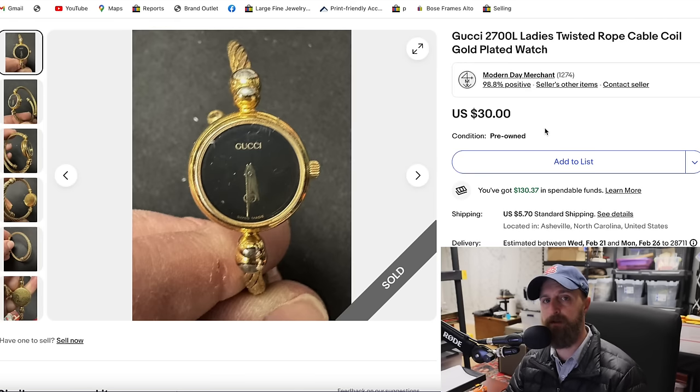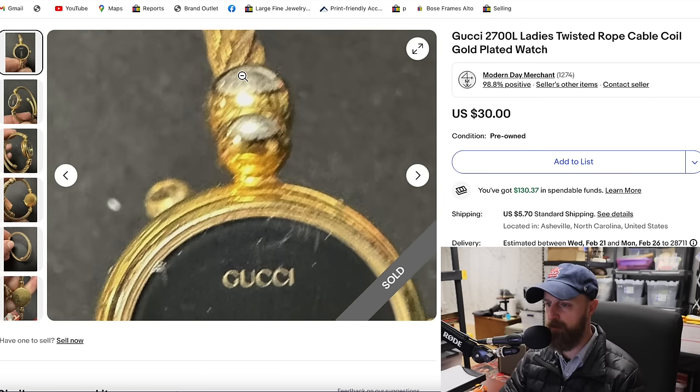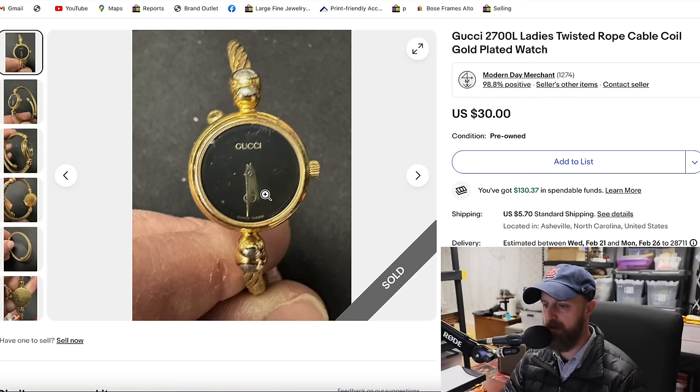Gold-filled items — if you see GF or RGP on something, that stands for rolled gold plate. You'll often see RGP on the backs of watches. People buy these items for use or to harvest the gold. This $3 purchase was from a bin of old vintage watches — most didn't work and were in bad shape. This one was similar, with worn gold filling and a scratched crystal, but it's a Gucci brand watch. In good functional condition these sell for around $150. I started it at $50, it didn't sell the first auction, so I put it up for $30 and it sold the next day.